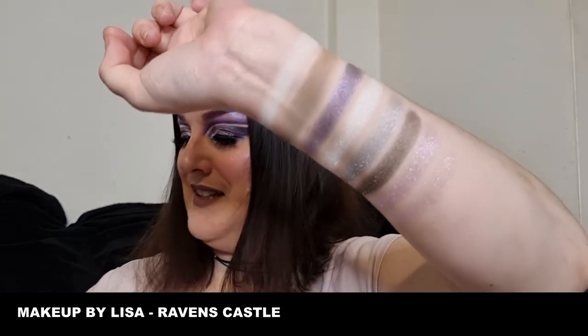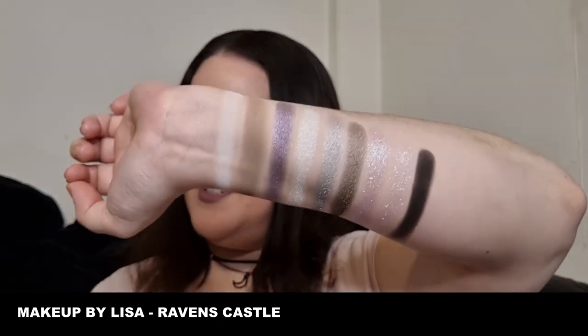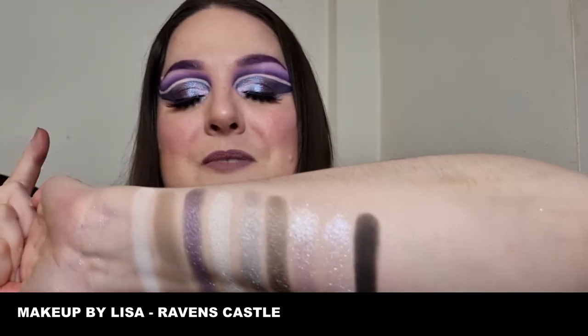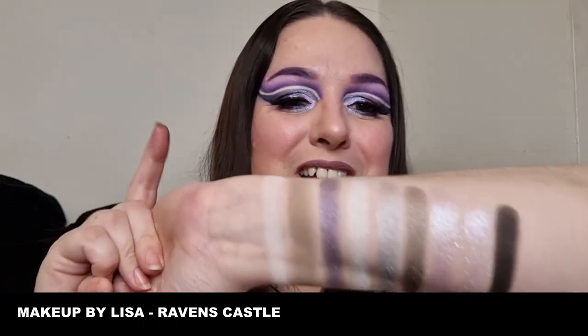And then last but not least we have Grot Bags, which is a black matte — and a very good black matte. There we go, guys — that is Raven's Castle from Makeup by Lisa swatched out, absolutely stunning, gorgeous. I shall get this washed off and then we'll move on to the next palette.